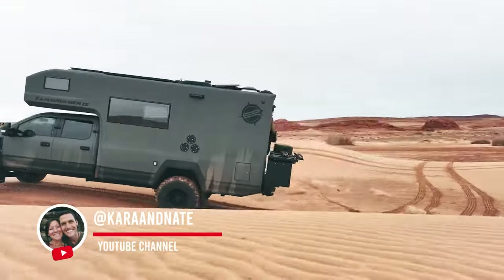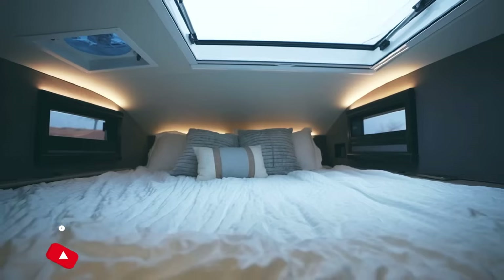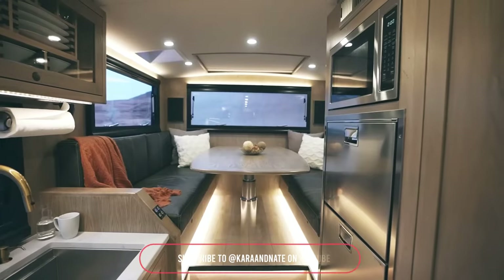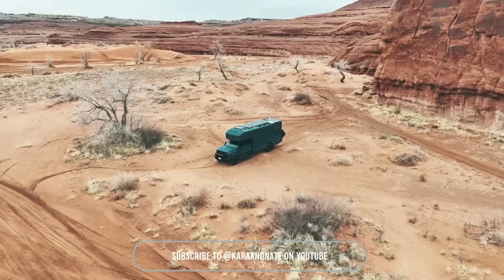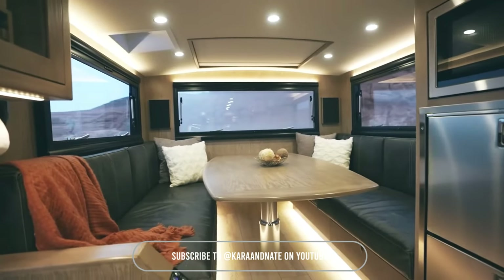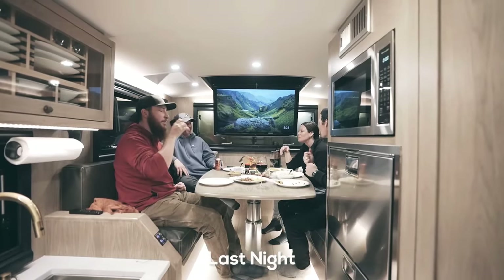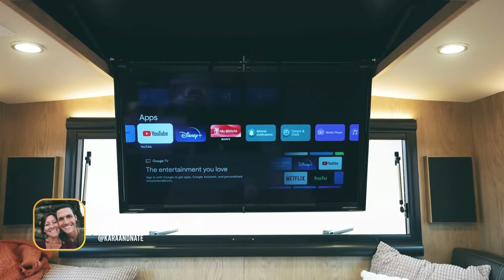The $1 million Earth Roamer SX is not just a vehicle — it's a fortress on wheels. This overlanding vehicle takes adventure to the next level with a full dry bath and walk-in shower, additional sleeping and seating areas, and a large garage space for all your gear. The SX is designed for ultimate comfort and functionality, making it the pinnacle of overlanding vehicles.